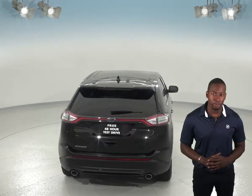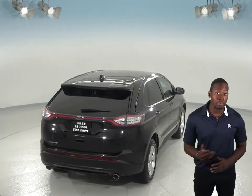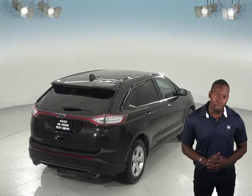For added storage options, there's a towing package available in the back, and under the hood there's a 3.5 liter V6 engine and a 6 speed automatic transmission.